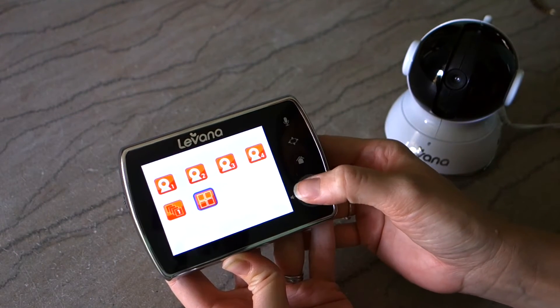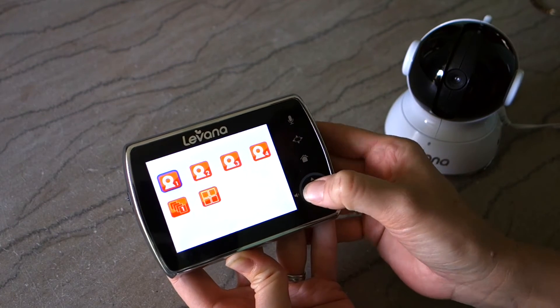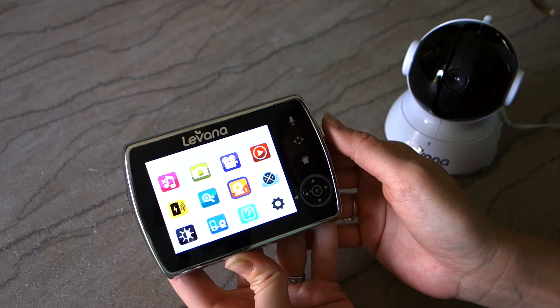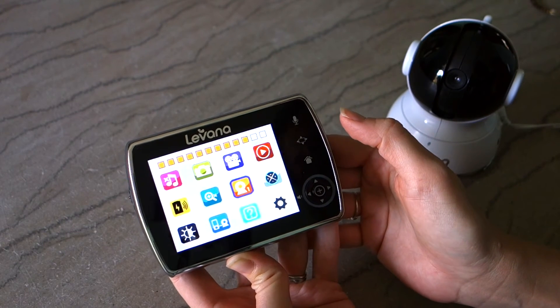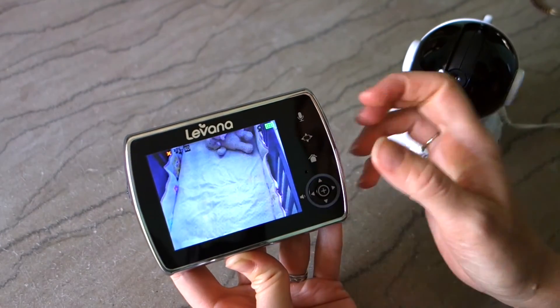Another really great thing that I love about this is, straight out of the box, the video quality on this is just fantastic. It's color, and even in my daughter's darkened room right now, you can still see there's color here on the monitor.